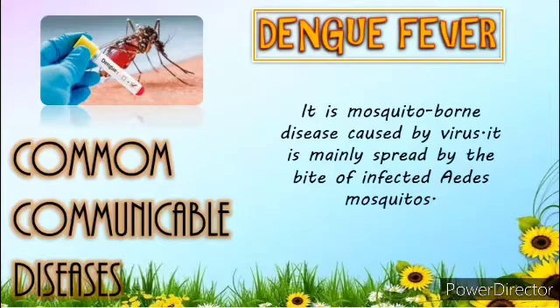Mild bleeding of the nose or gums may occur in some cases. More severe symptoms include loss of appetite, vomiting, high fever, difficulty in breathing, and abdominal pain.